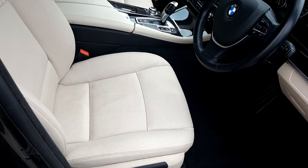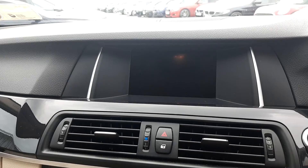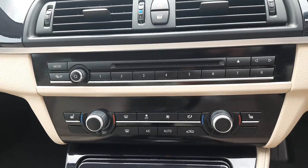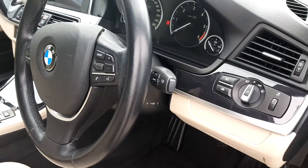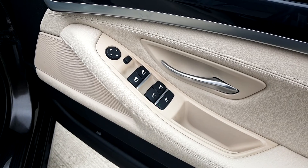On the inside, there's lovely ivory white leather material. It's automatic transmission, with a display screen for your media, radio and navigation. It has heated seats and climate control, a multifunctional steering wheel, automatic wipers, automatic headlights, and electric windows front and rear, as well as electric mirrors.